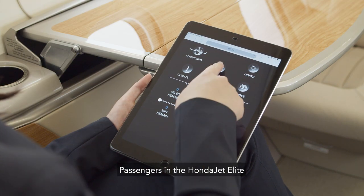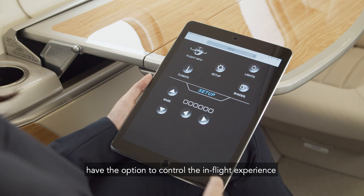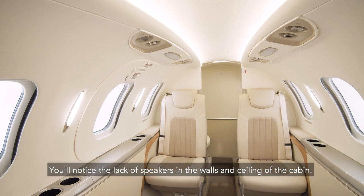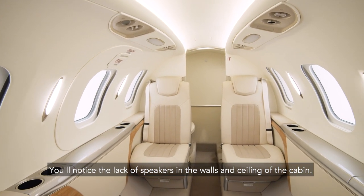Passengers in the HondaJet Elite have the option to control the in-flight experience through the cabin management system. You'll notice the lack of speakers in the walls and ceiling of the cabin.